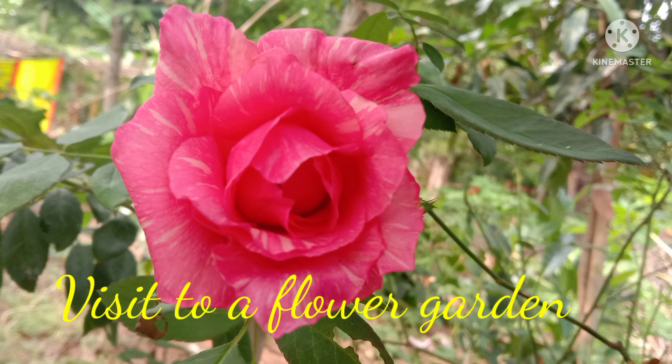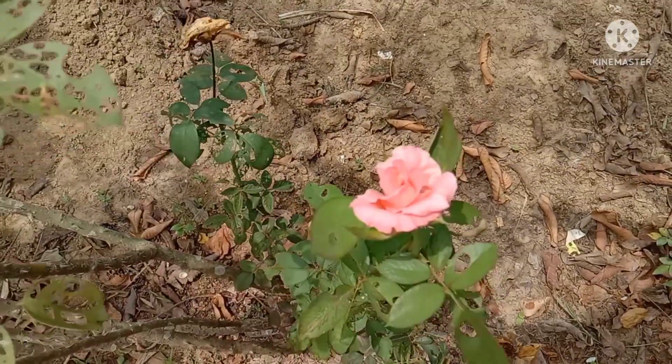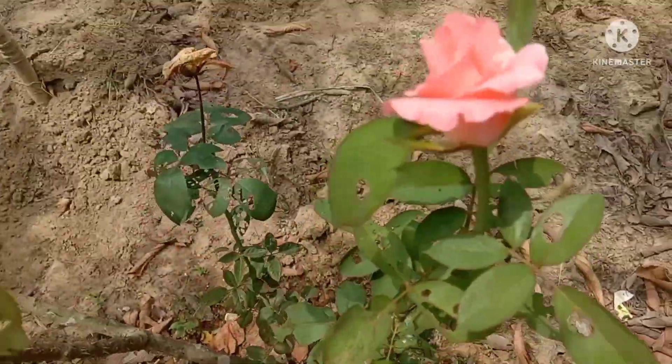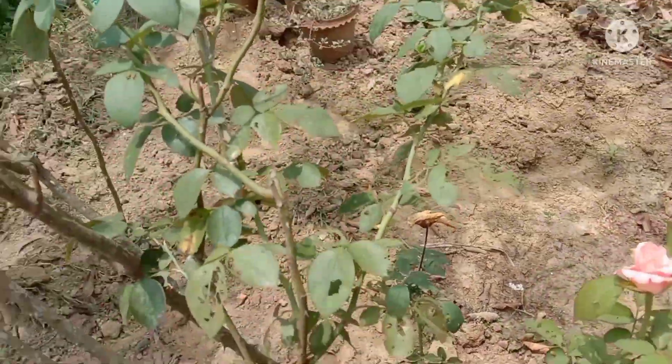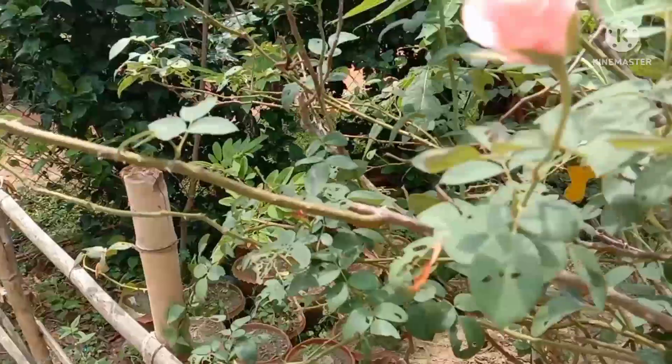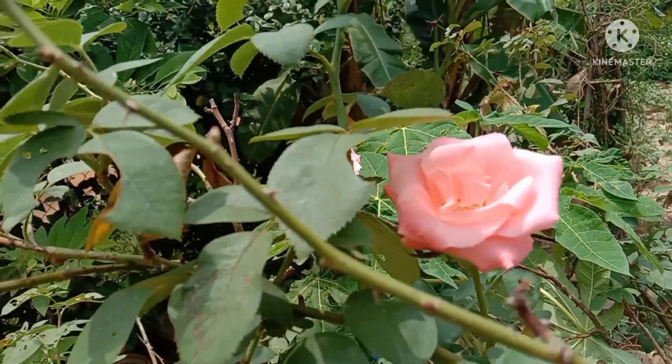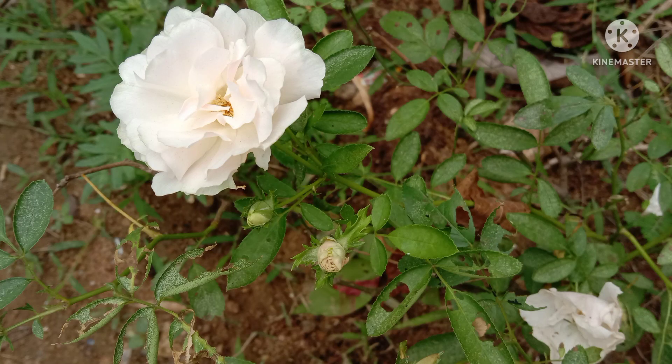Visit to a Flower Garden. A rose is a token of love. We are often asked to write a paragraph, a composition, or a picture description. Whatever is there, we will be learning here today and we will be visiting a beautiful garden today.